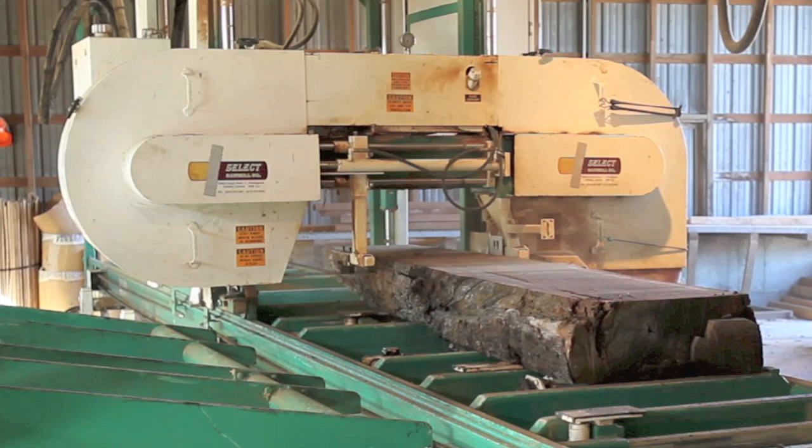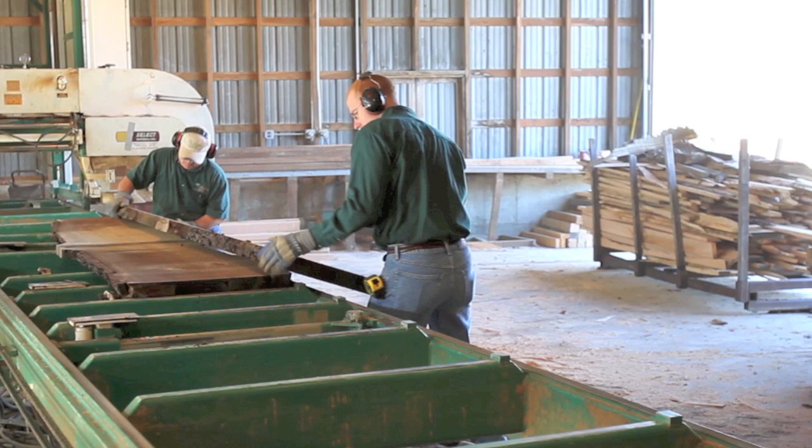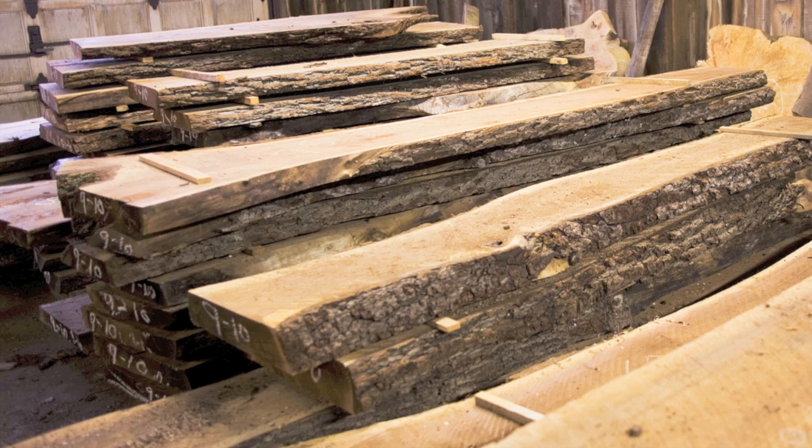The Bailey mill has been in Jeff Shooker's family since 1928, when his great-grandfather started cutting timbers for coal mines. It's state-of-the-art now. These walnut flitches will eventually get used as countertops, tabletops, or free-form furniture. But first they'll need to air dry — a year for every inch of thickness.